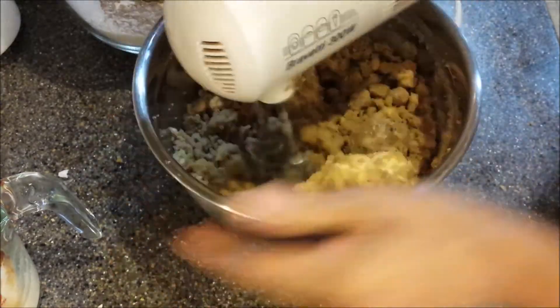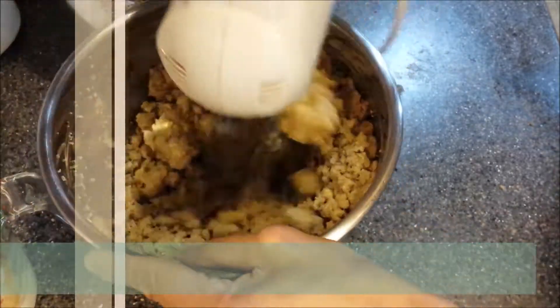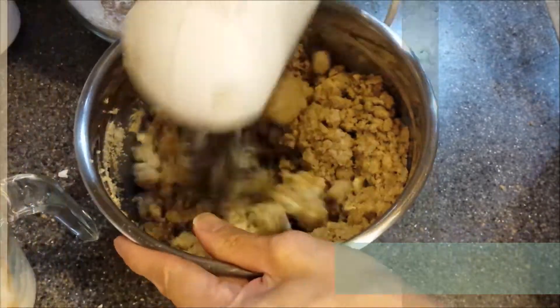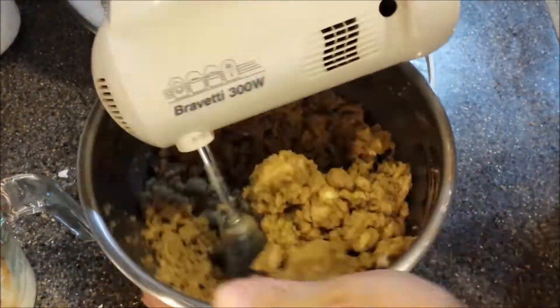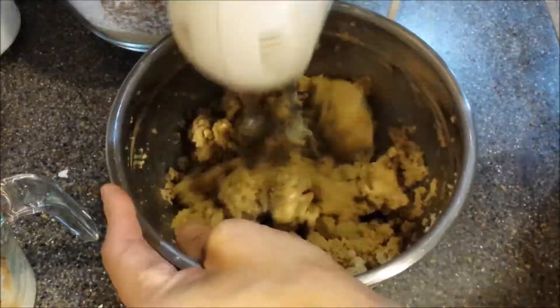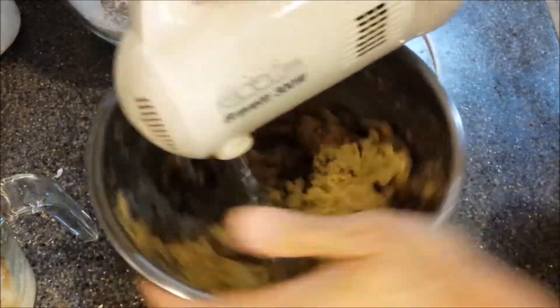Now this is important. It is this fluffing process — what is known as creaming the butter — that adds lightness and leavening in the final cake batter. Allow me to speed the video, and notice just how velvety smooth the creamed butter should be. This creaming process is usually achieved after about three minutes with the mixer at the highest speed.